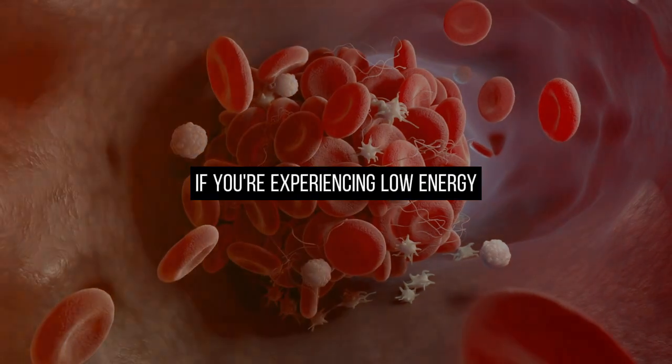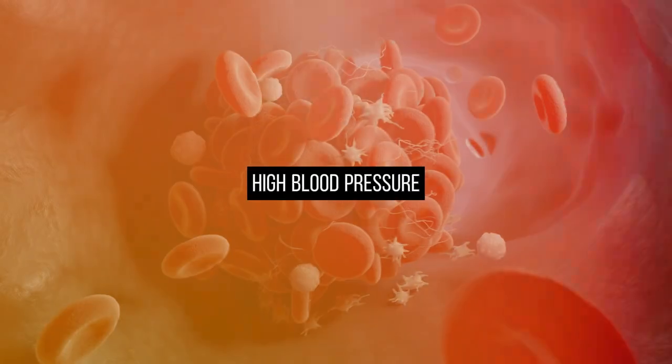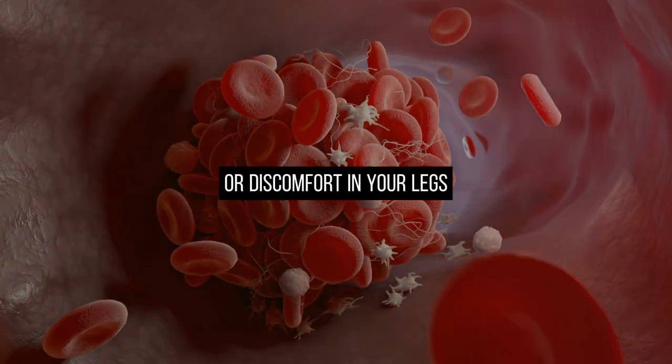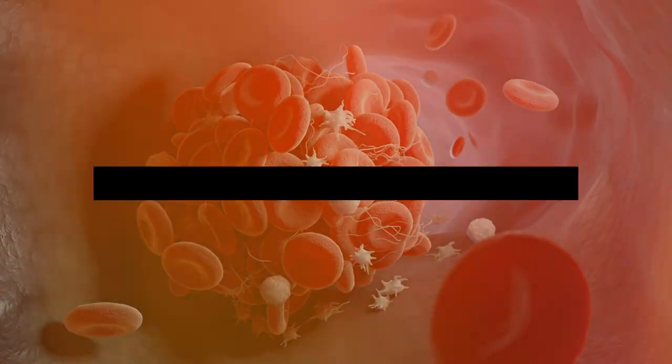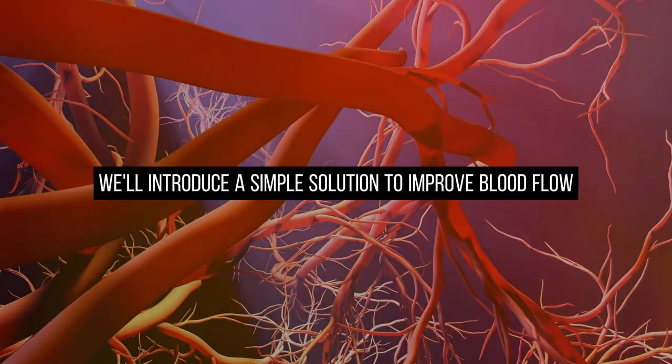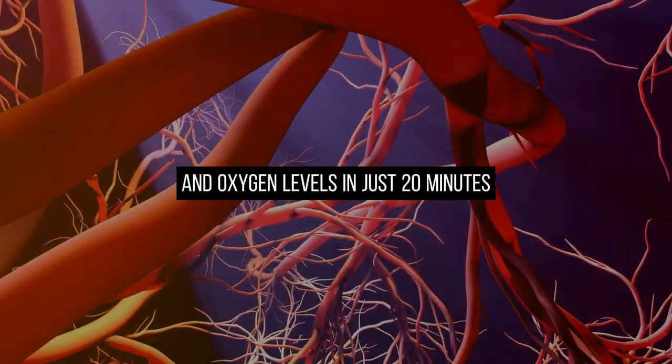If you're experiencing low energy, high blood pressure, or discomfort in your legs, this video is particularly relevant. Additionally, we'll introduce a simple solution to improve blood flow and oxygen levels in just 20 minutes.